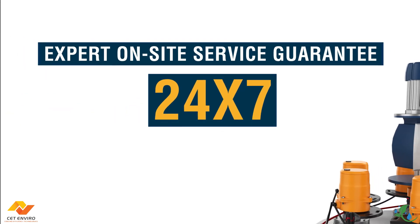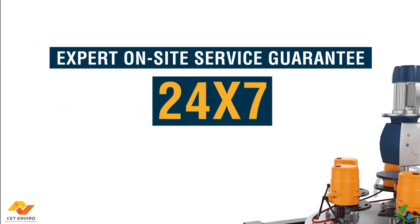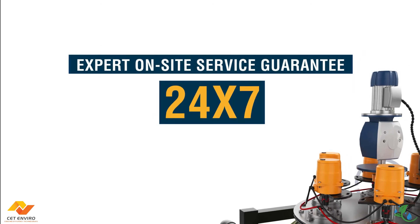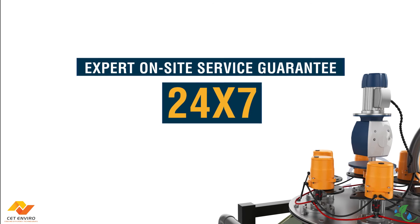SBR from CET Enviro is a complete package that offers a myriad of benefits and comes with expert on-site service guarantee 24 by 7.